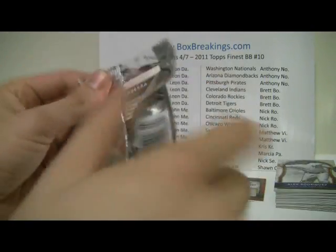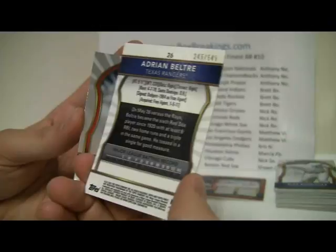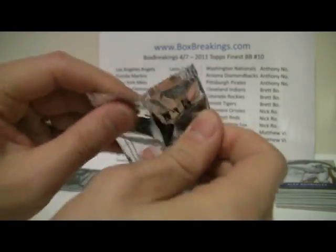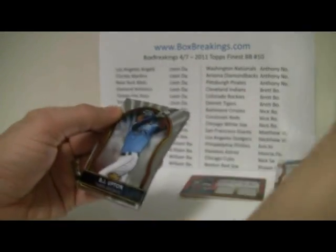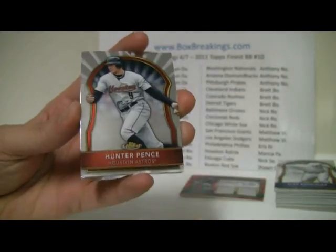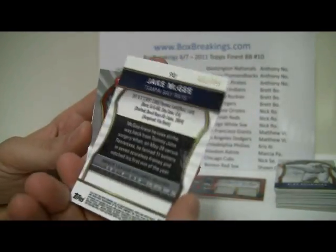Sometimes you get a kick out of what you get out of these packs. Mike Minor, Dustin Ackley, and Adrian Beltre — 245 out of 549. Clay Buchholz, Miguel Cabrera. Let's see if we can get another Roy Halladay out of here. That's Matt Holliday. BJ Upton, Hunter Pence, and Jake McGee Refractor — 402 of 549. Cliff Lee and Matt Holliday. And this should hold the auto.